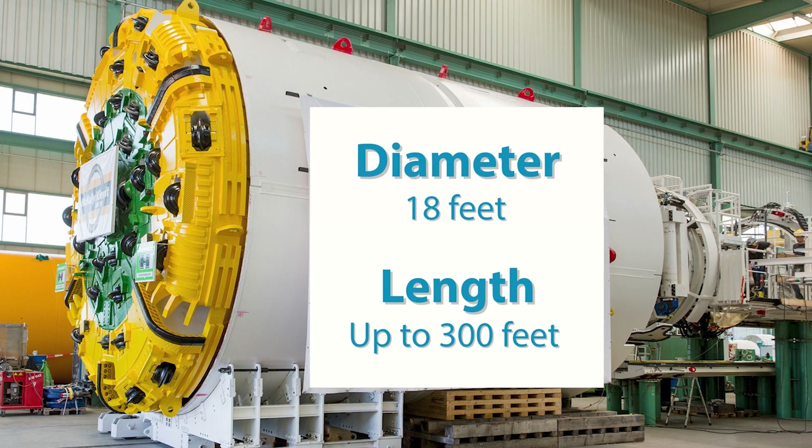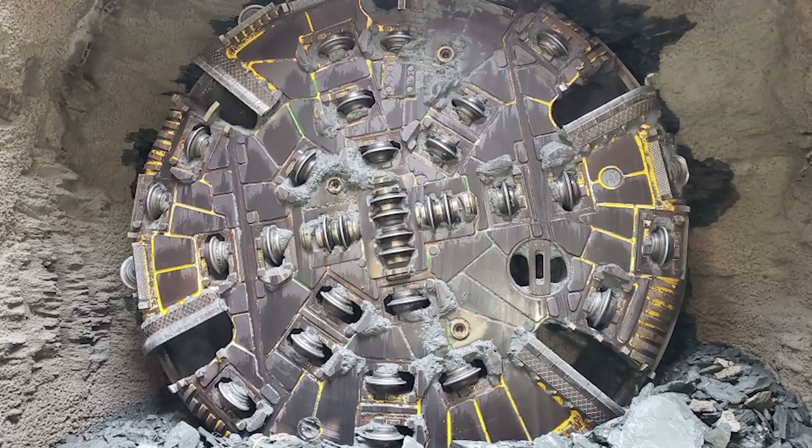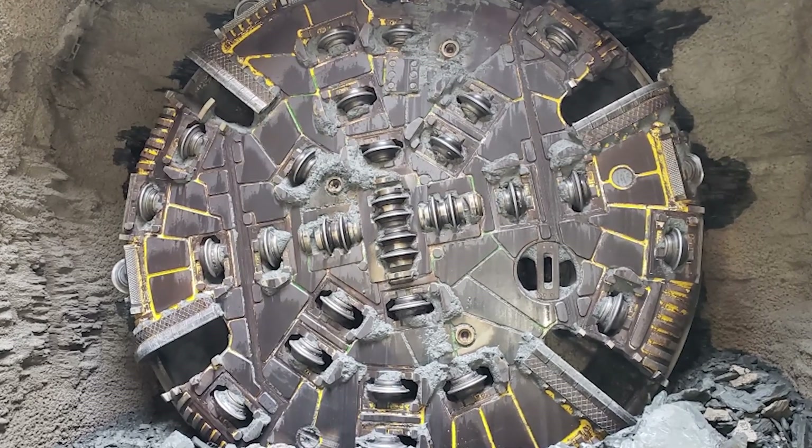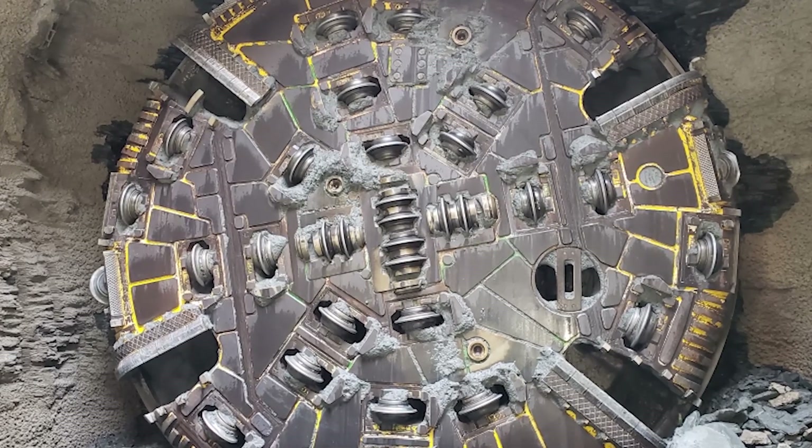The entire machine is about the length of a football field. This picture shows a TBM's cutter head, which is the face that mines through the rock. Notice the circular disks on the cutter head — these disks crush and mine out the rock.